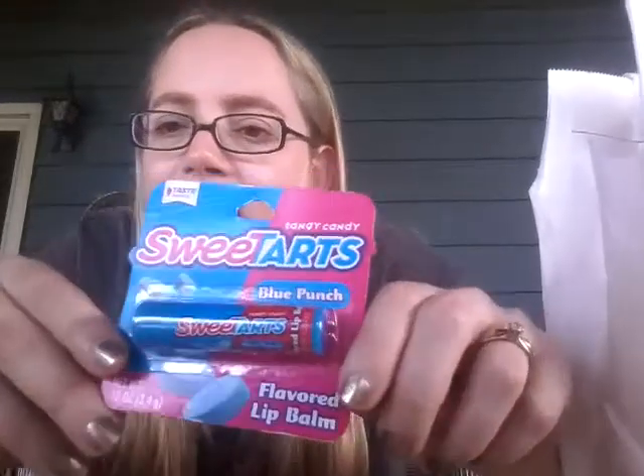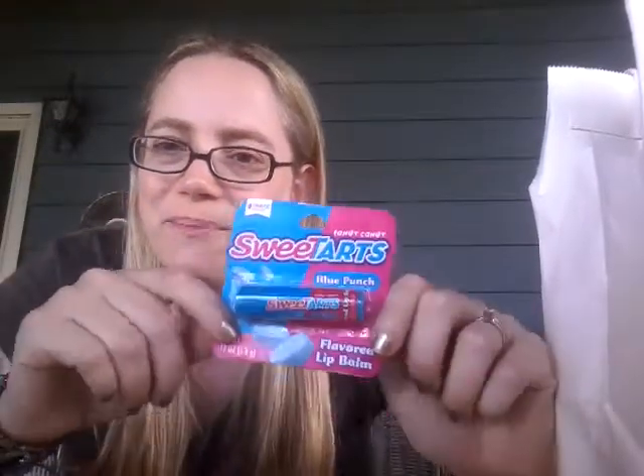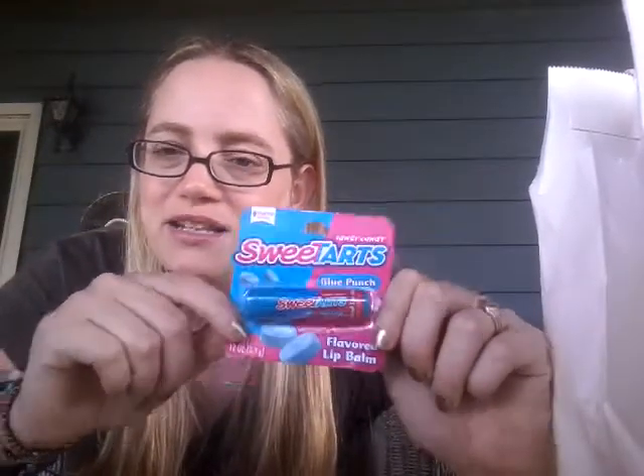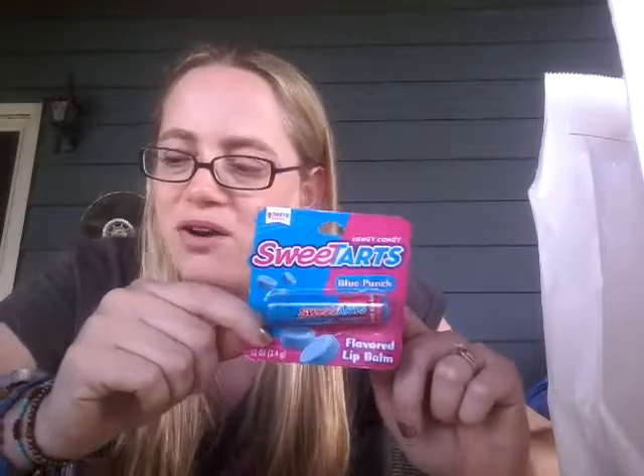This one is blue punch Sweet Tarts. I think I might already have it, so I'm not going to open this just yet — if I do already have it, it will probably go into a future giveaway pile. That's the only reason why I'm skipping it right now.